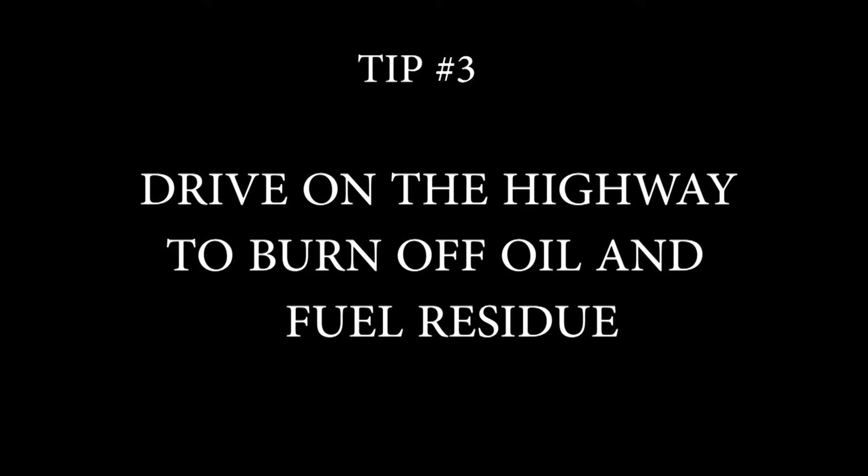3. Drive on the highway before you go in to burn off oil and fuel residue. 4. Change your oil before the test. Make sure the oil is fresh and clean and that you have a new filter. 5. Get a tune-up, but wait two weeks before doing a smog test so that the computer can reset itself.